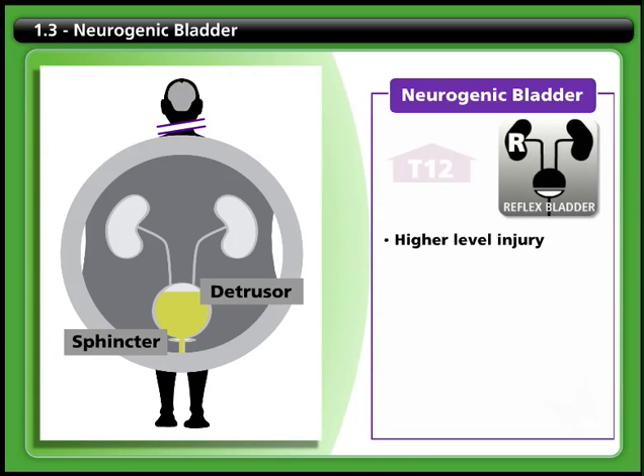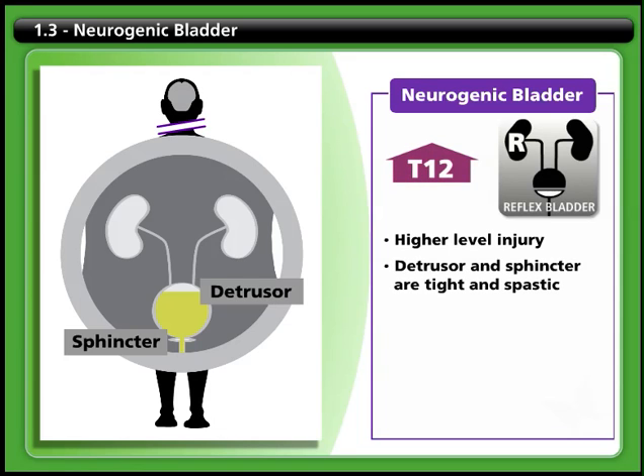A higher level spinal cord injury may result in detrusor or sphincter muscles that are too tight and spastic. In this case, urine may be forced out of the bladder, causing an involuntary loss of urine known as leaking or incontinence.